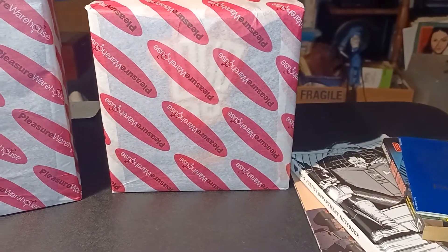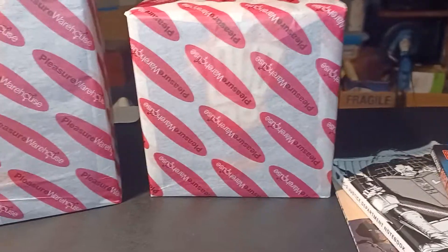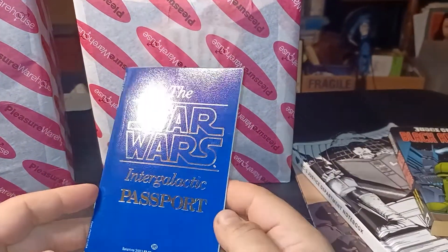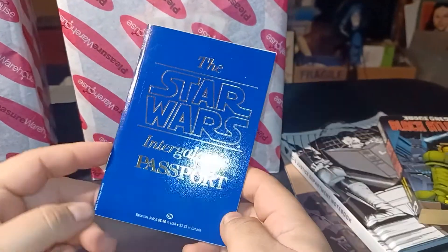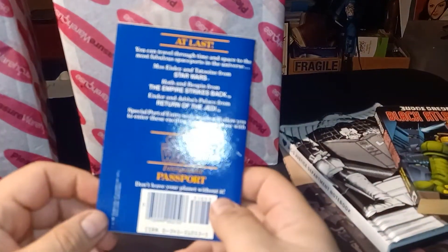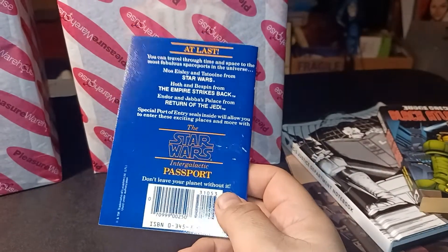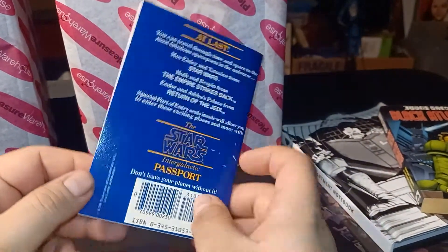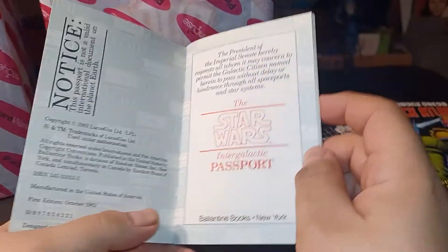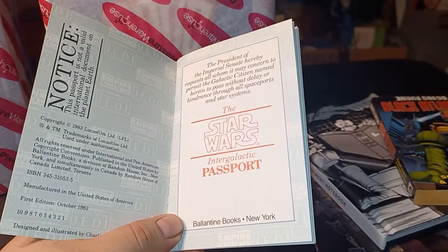So I ordered a couple of statues from the UK and they finally arrived, and I saw her throwing a lot of cool little gifts. This right here is kind of neat — I've never seen one of these before. They were all wrapped up really beautifully too. Everything was done with a lot of care.